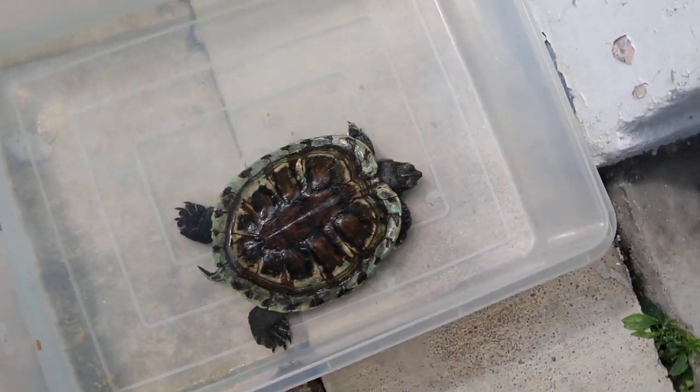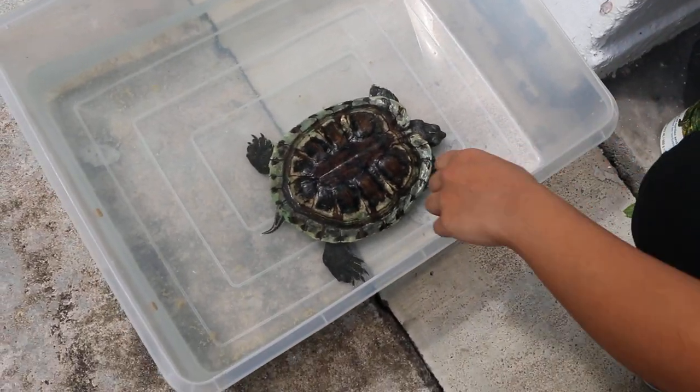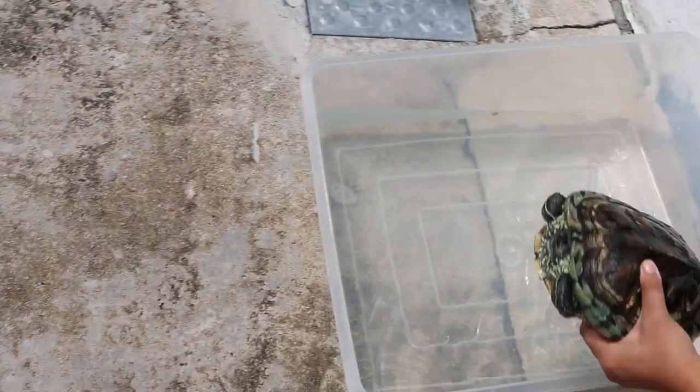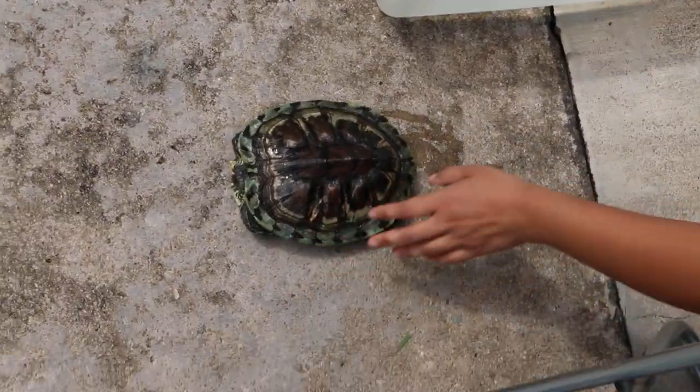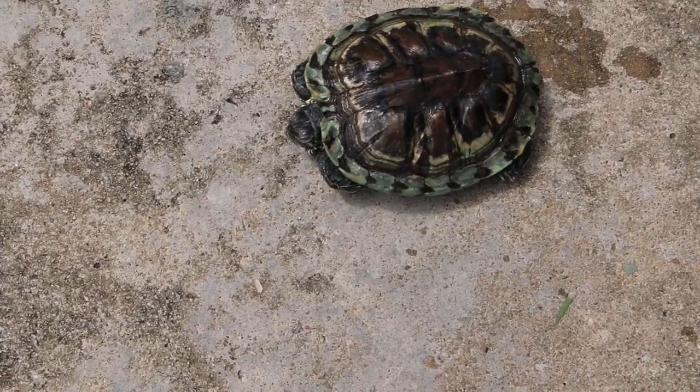Now we examine the red-eared slider. Put it on the floor first, and see whether it's active or not. Is it active? Are the eyes open or closed now? It can open a bit.